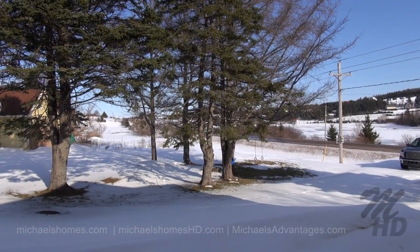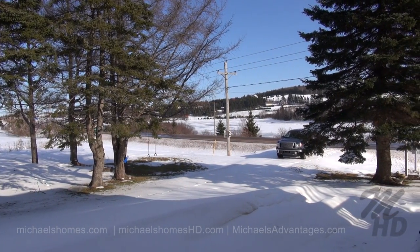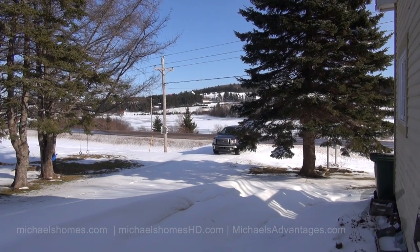Just before we leave, I'm going to show these phenomenal views just once more. That's all water — that's a river. Rolling hills. Beautiful.